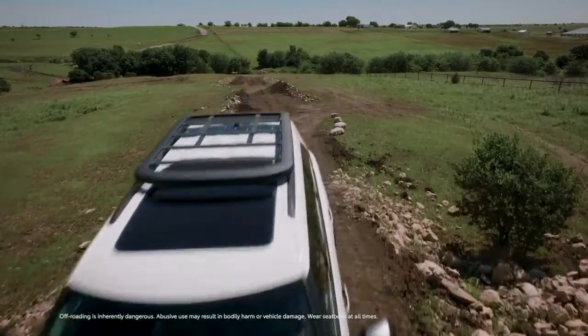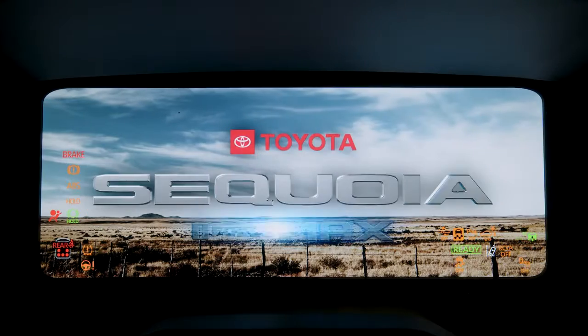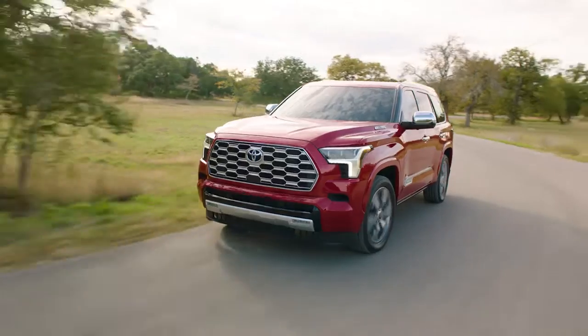When the road ahead requires more — whether that's capability, convenience, technology, or even safety — the all-new 2023 Toyota Sequoia delivers.